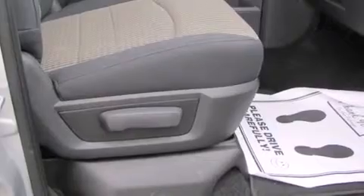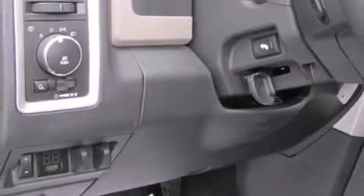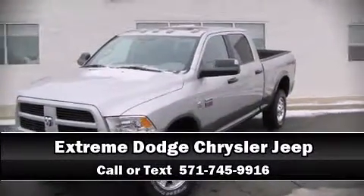You'll see better when backing up thanks to rear park assist, which watches out for obstacles behind your vehicle. A test drive is waiting for you — call now to schedule an appointment at our dealership.